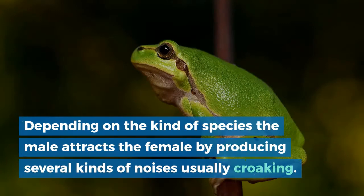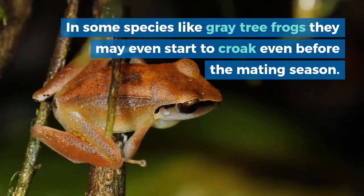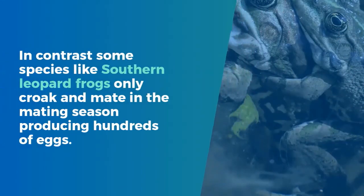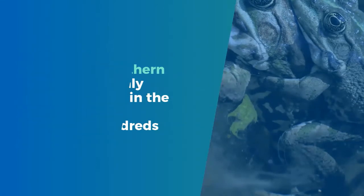Depending on the kind of species, the male attracts the female by producing several kinds of noises, usually croaking. In some species like grey tree frogs, they may even start to croak before the mating season. In contrast, some species like southern leopard frogs only croak and mate in the mating season, producing hundreds of eggs.